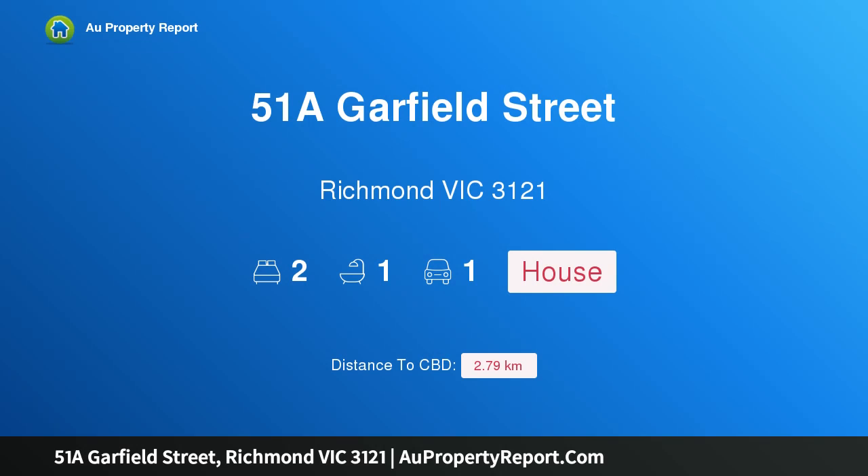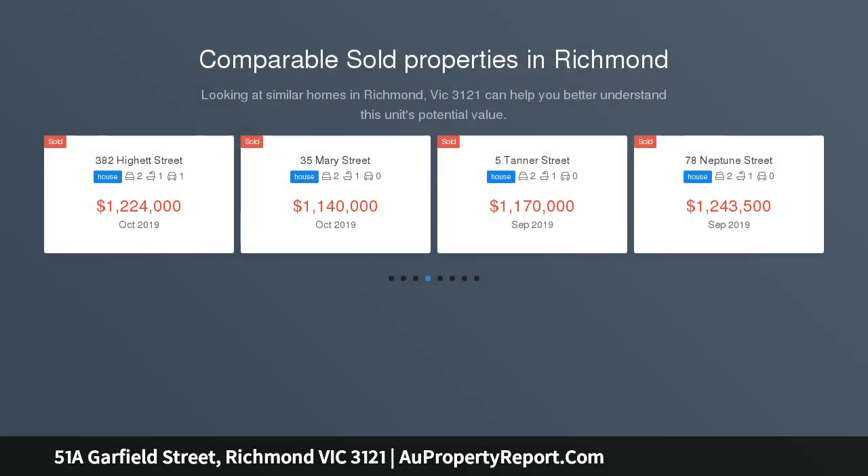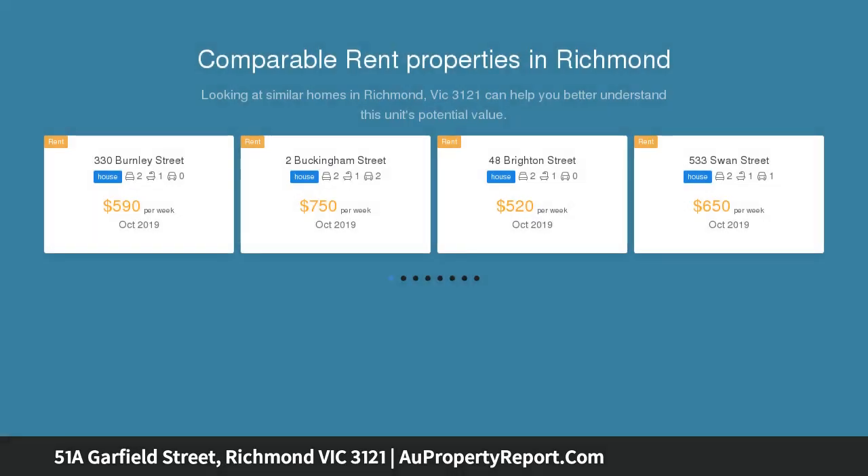Hi, I am glad to introduce property 51A Garfield Street, Richmond, Victoria 3121. Contemporary luxury, top location — a stone's throw to fantastic cafes, bars, shops and eateries. This bright, modern and low-maintenance two-bedroom townhome is an outstanding Richmond opportunity.